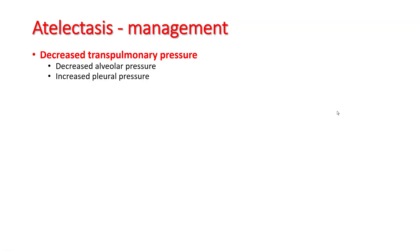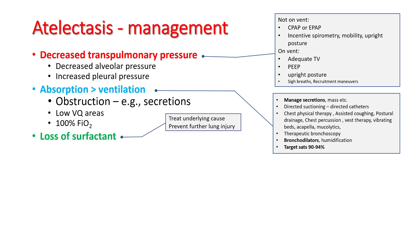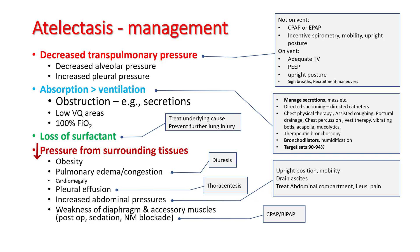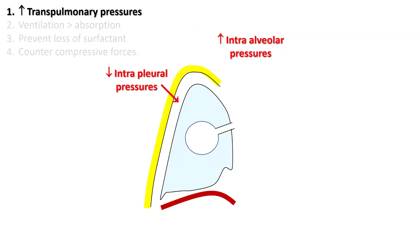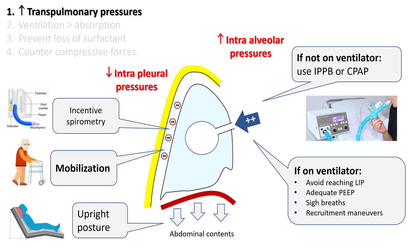Management of atelectasis involves reversing the four principles which cause it: increase your transpulmonary pressures, make sure ventilation is more than absorption, prevent loss of surfactant, and reduce pressure from surrounding tissues. To increase transpulmonary pressure, you can either decrease intrapleural pressures — using mechanisms like incentive spirometry, mobilization, and upright posture — or increase intraalveolar pressures using CPAP or IPPB (intermittent positive pressure breaths). If the patient is on the ventilator, use adequate PEEP to reduce atelectasis, avoid reaching the lower inflection point, and you can use sigh breaths and recruitment maneuvers to your advantage.